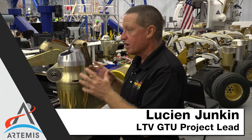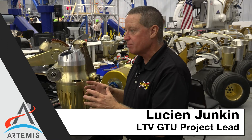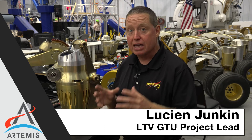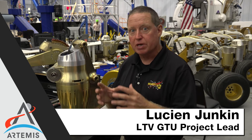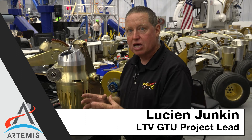This is where the Lunar Terrain Vehicle Ground Test Unit team is assembling the LTV-GTU. The LTV-GTU will be used to increase the technology readiness levels of various technologies that we will need for the LTV, along with allowing NASA to be a smart buyer of the LTV when partnering with industry to procure the LTV.